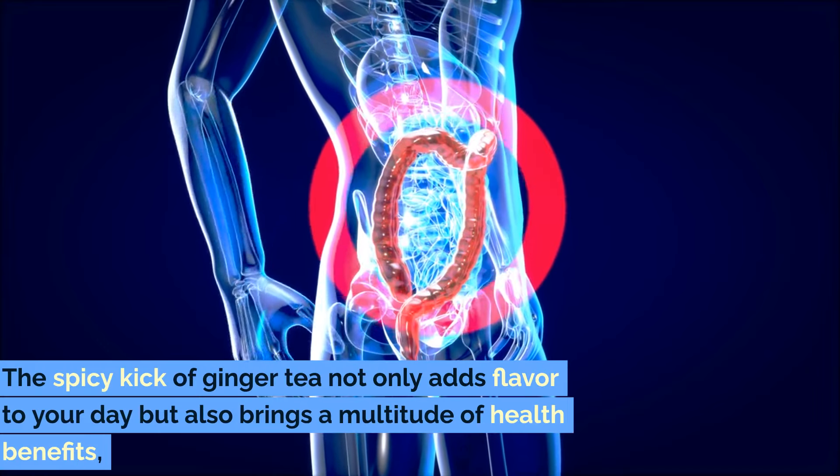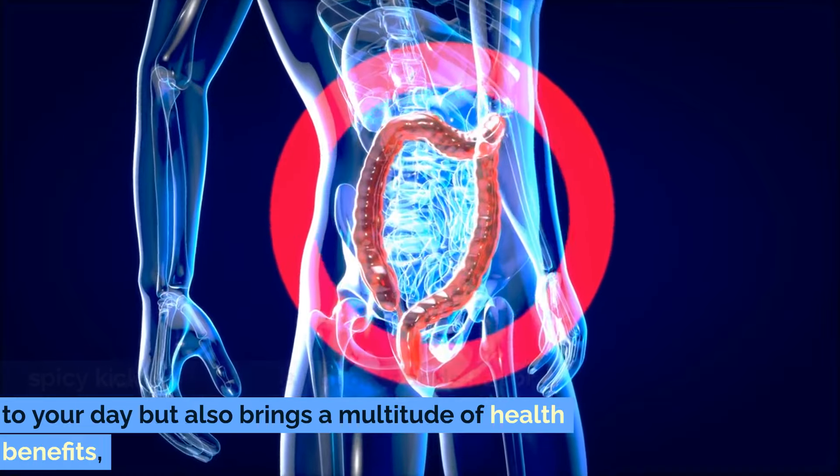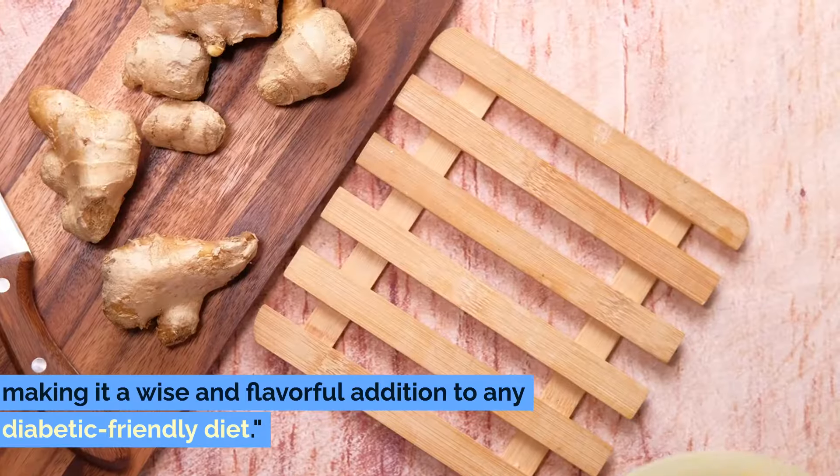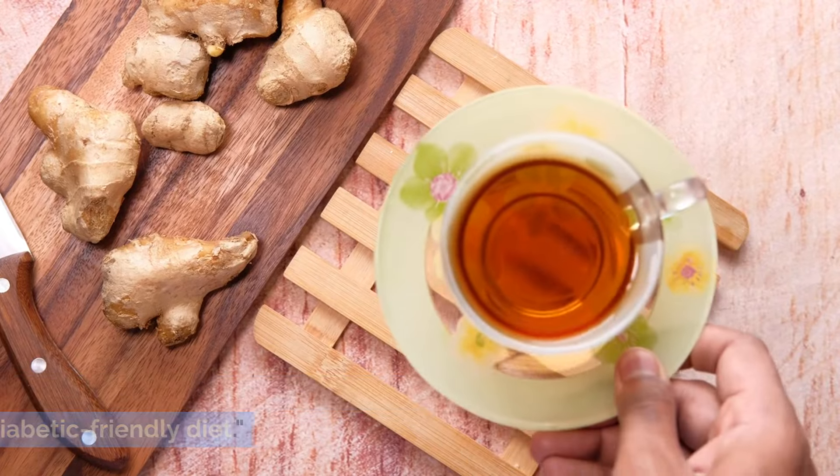Additionally, ginger can aid in digestion and alleviate gastrointestinal issues, which are common side effects of high blood sugar. The spicy kick of ginger tea not only adds flavor to your day, but also brings a multitude of health benefits, making it a wise and flavorful addition to any diabetic-friendly diet.